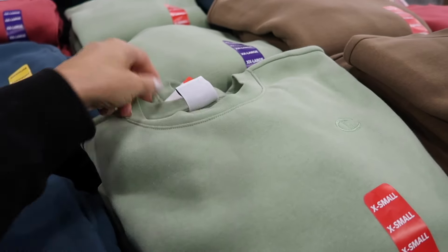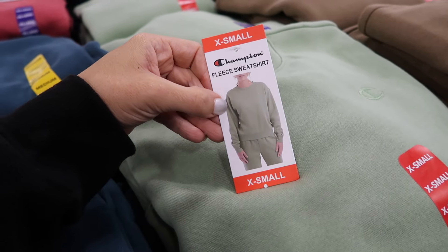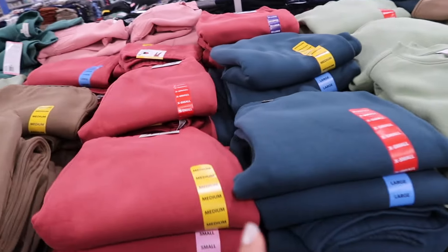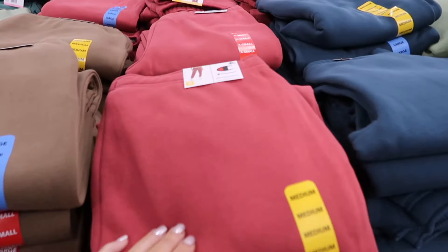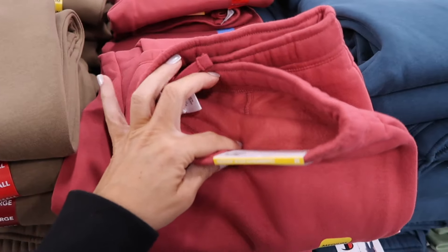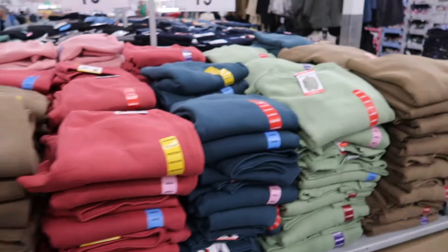Really cute colors in the Champion sweatshirts — crew neckline, super thick fleece, embroidered logo, ribbed wrists and bottom. In green, brown, teal, and red at $19.98. The matching sweatpants also have an elastic waistband with a true jogger bottom in the same thick fleece and colors, also $19.98.